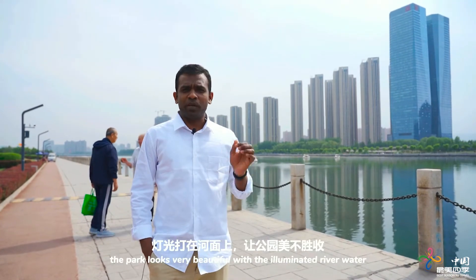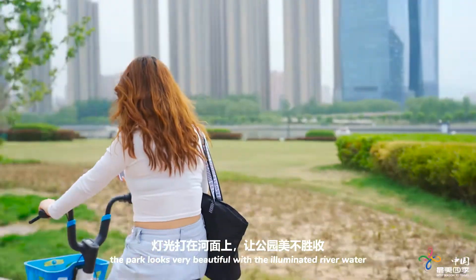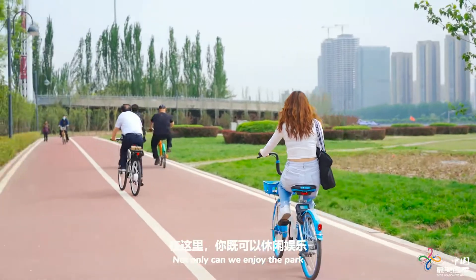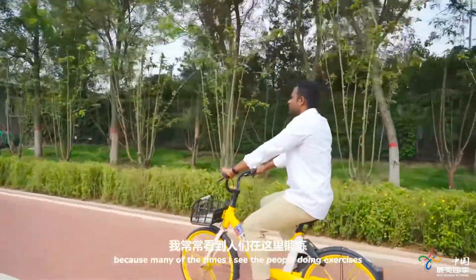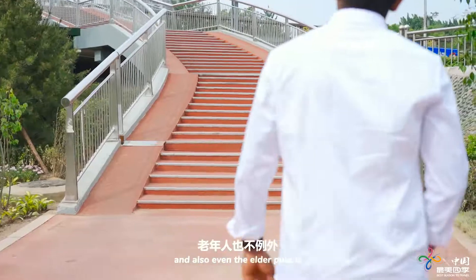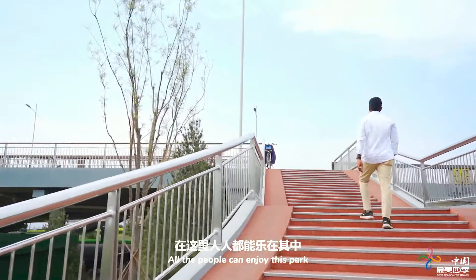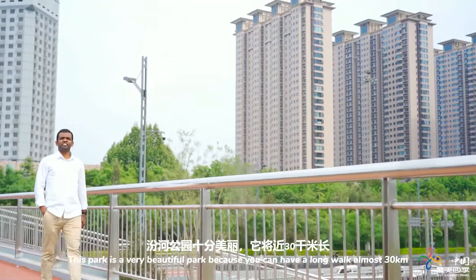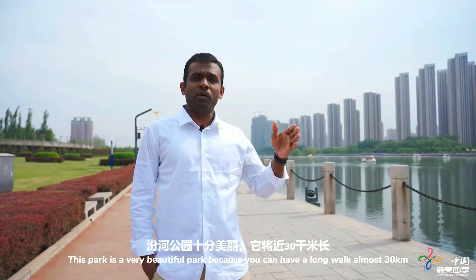Especially at night, the park looks very beautiful because of the lights falling down on the water. Not only can you enjoy the park, you can also exercise — many people come here to do that, including elderly people. All kinds of people can enjoy this park. You can have a long walk of almost 30 kilometers.